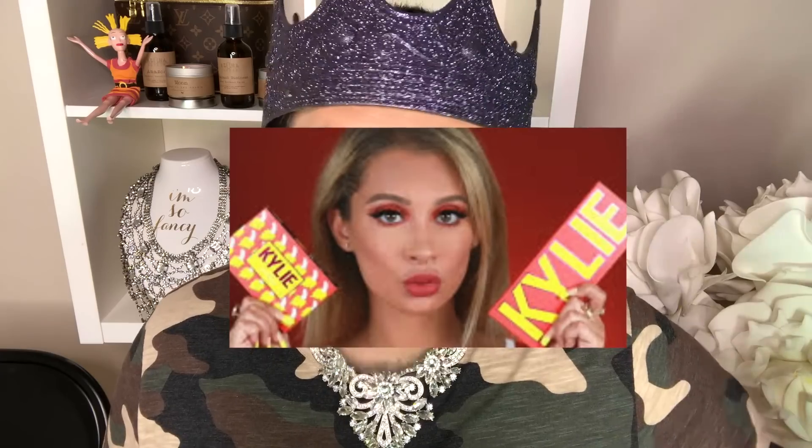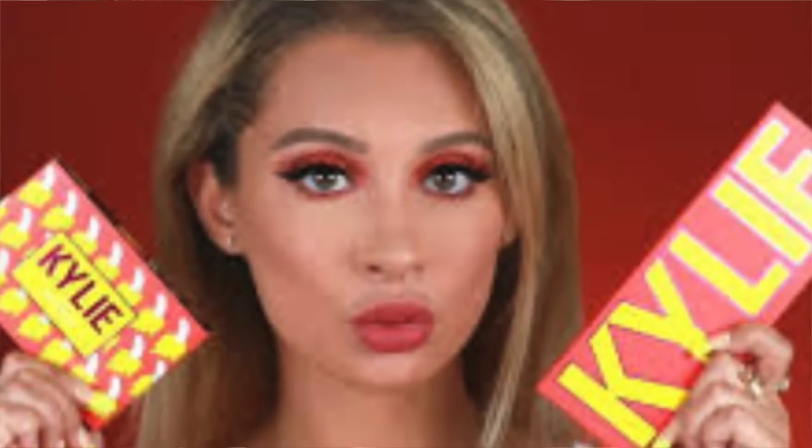Moving on to other drama — Nicole Concilio had something to say too. Nicole Concilio recently reviewed the new Kylie Cosmetics summer palette. Me and Nicole Concilio had a good track record — last video she made about Kylie she straight up said she didn't really like it. But she reviewed this palette and she loves it so much. She gave it raving reviews.